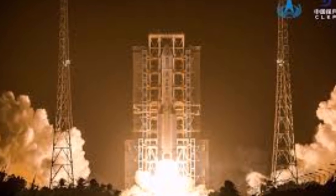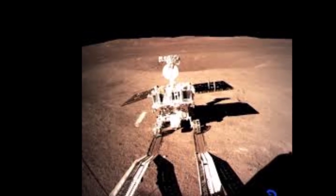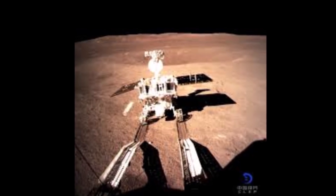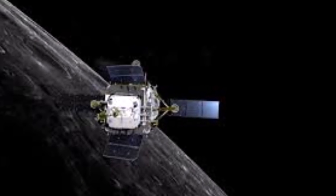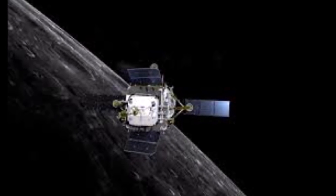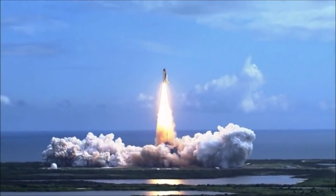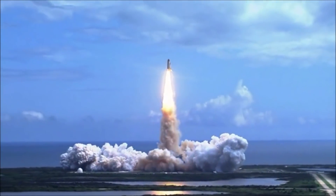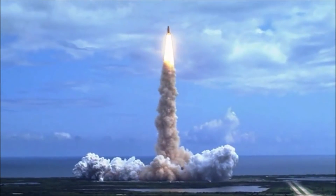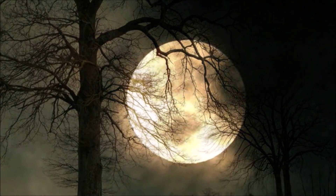The Mons Rümker materials, on the other hand, promise to be no more than 1.2 or 1.3 billion years old, and this should provide additional insights on the geological history of the moon. The samples will also allow scientists to more precisely calibrate the chronometer they use to age surfaces on the inner solar system planets. This is done by counting craters — the more craters, the older the surface — but it depends on having some definitive dating at a number of locations, and the Apollo and Soviet samples were key to this. Chang'e-5 would offer a further data point.